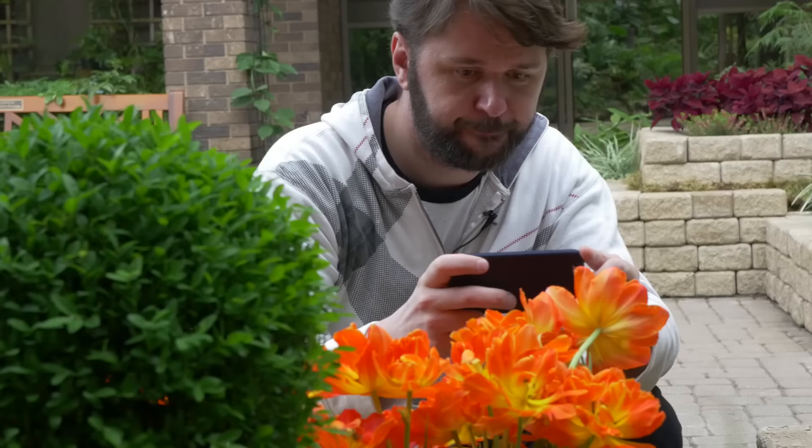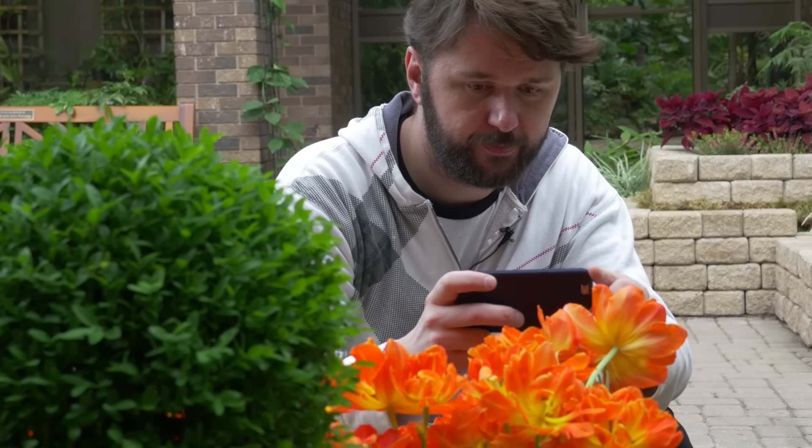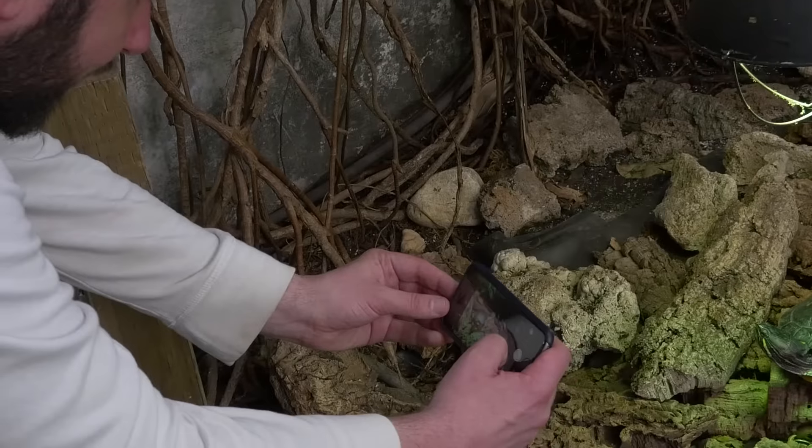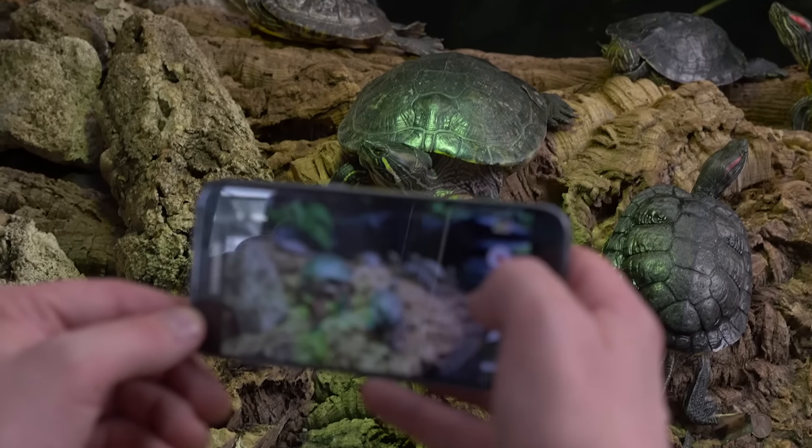Both of these cameras are pretty awesome but we decided to take them to the most colorful place we could find to really test them out for different photo types in different conditions like close-ups, selfies obviously, and low light like the light in which we found these handsome turtles.